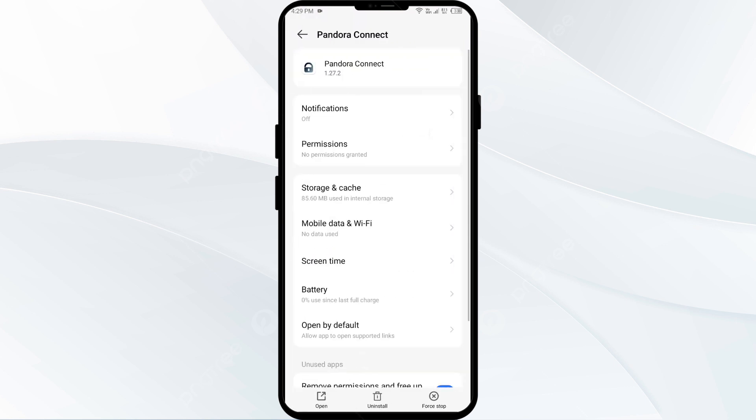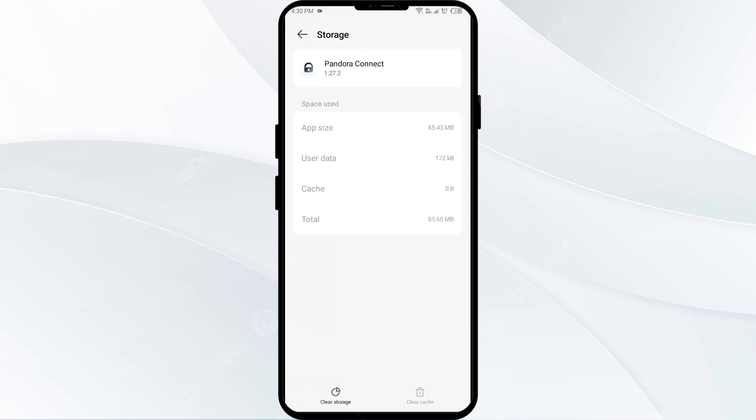Then click on Storage and Cache, and then tap on Clear Cache to clear the app cache.